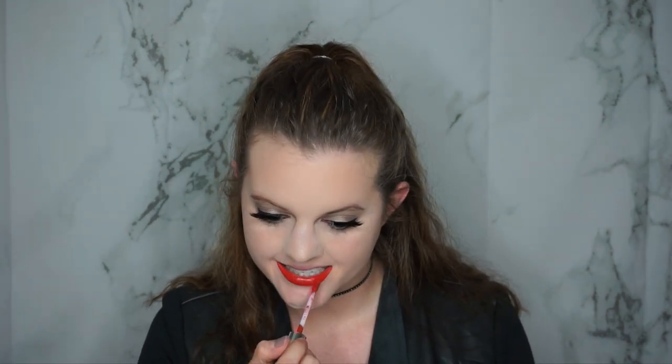The last shade is from Anastasia Beverly Hills in the shade Strawberry — one of my favorite shades of red, which is why I saved it for last. I think this shade is so pretty and honestly you could make it work throughout the entire year. It'd be really pretty for the holidays with a nice bronzy smoky eye. I really like the Anastasia formula as well.